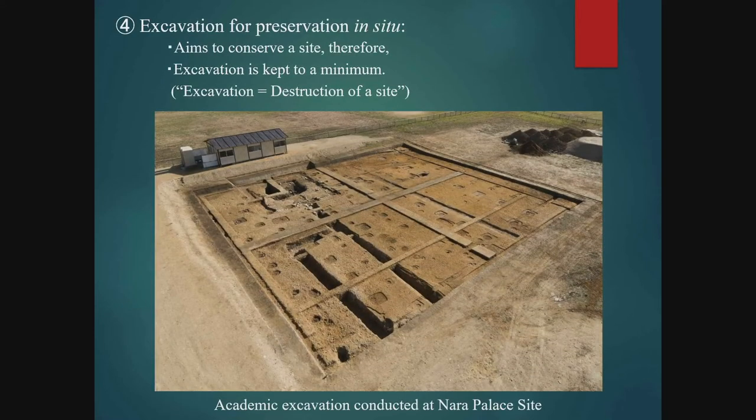On the other hand, if it has been decided to preserve an archaeological site, then excavation for the purpose of preservation is carried out. As excavation necessarily involves digging, which in itself is destructive, this type of excavation tries to limit digging to the minimum necessary. For example, if building remains such as postholes are discovered during an excavation for preservation by record, all of the postholes would be completely excavated and fully recorded. But in an excavation for preservation, the digging would be stopped at a level where the outlines of the postholes could be confirmed, and only an essential number of postholes would be selected for complete excavation, as shown in the photo.